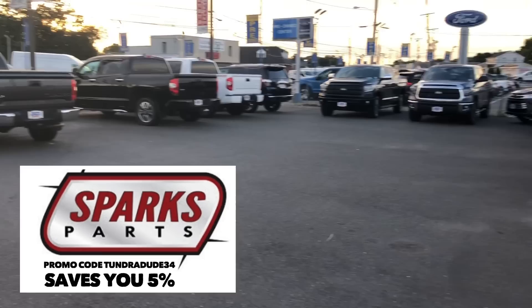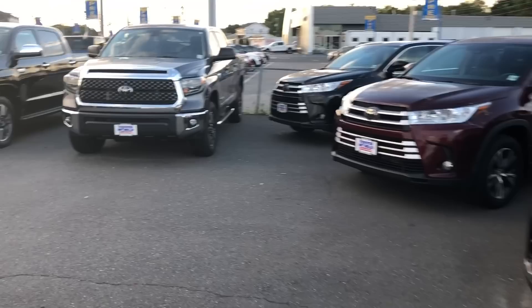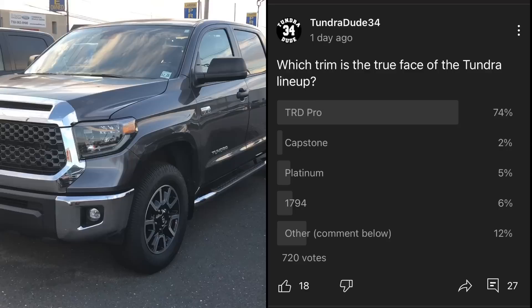Looks like we've got some used tundras, and then we will go over to the new section to see if we have any 2022s. These we've definitely filmed before, but we'll do a quick once-over in case we have new subscribers. Here we've got a magnetic gray metallic SR5 TRD Off-Road Crew Max.